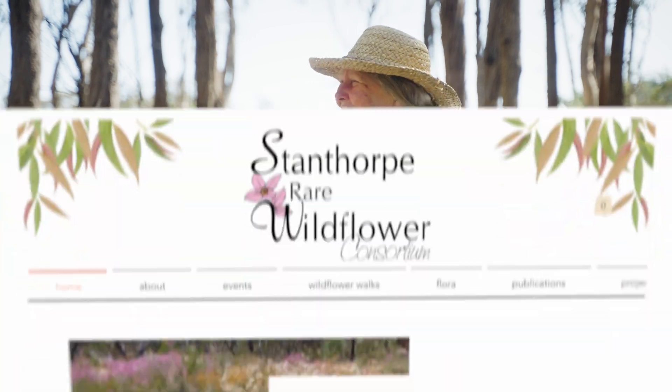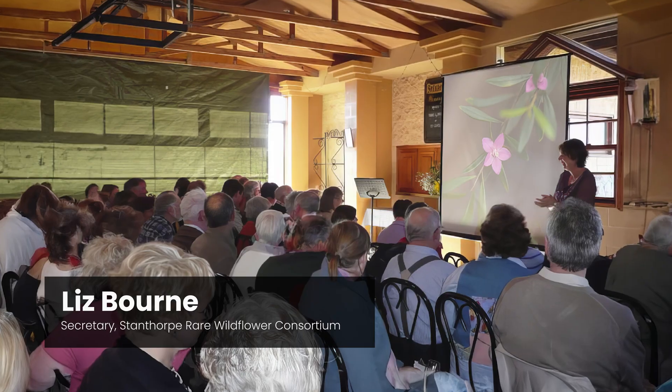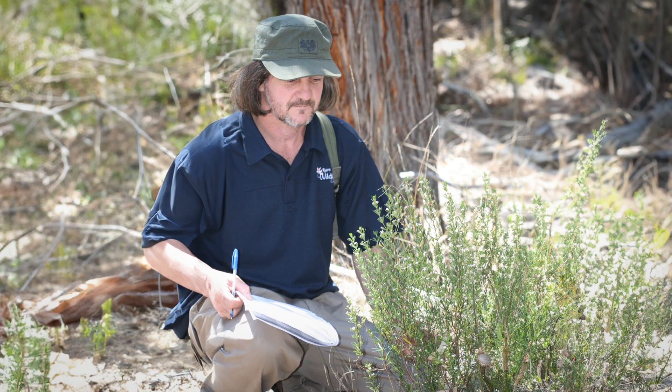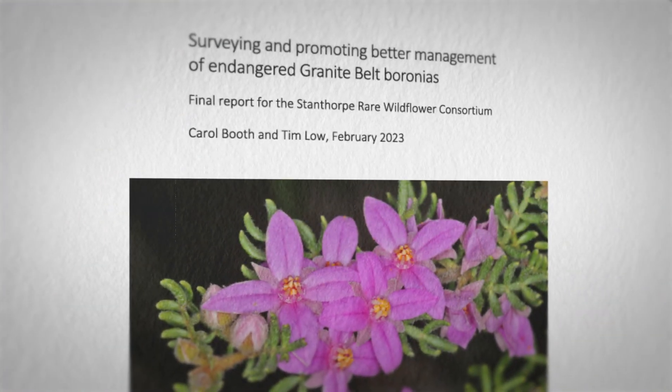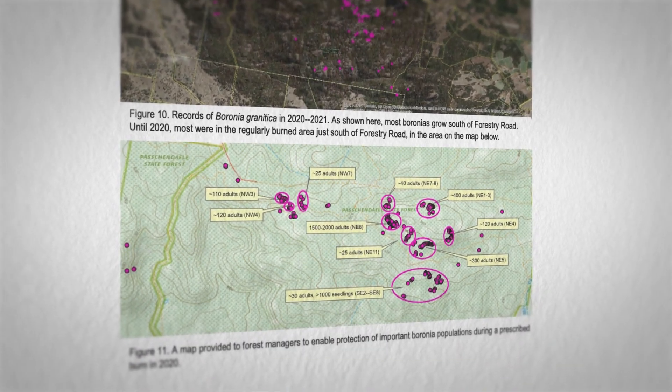The Wildflower Consortium was set up in 2004. We've involved ourselves in a range of projects: public education, wildflower walks, and survey work. One of the bigger surveys we did was to determine the population size of our two baronias.